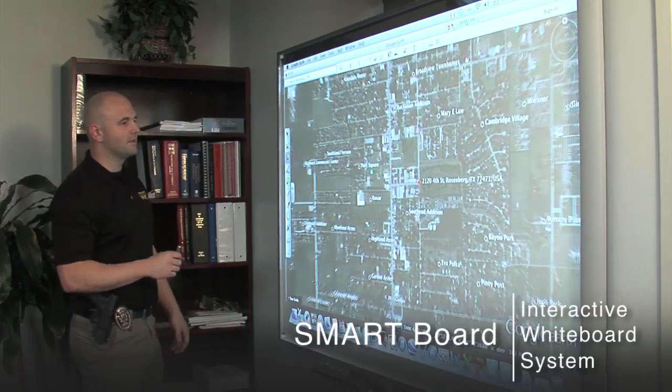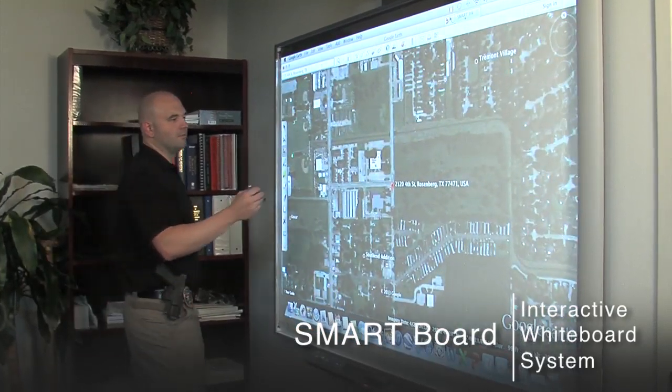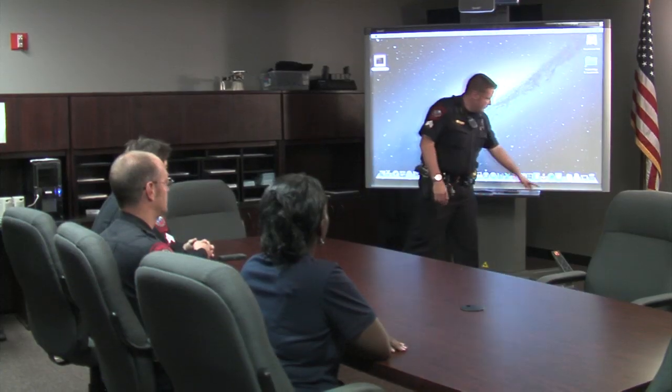MarkBoard allows the ability to pre-plan an event, then display it for a presentation, and then actually save it. Therefore, the following month or year when you have to come back and revisit how that plan was executed, it's an instant recall of all your notes and your planning.